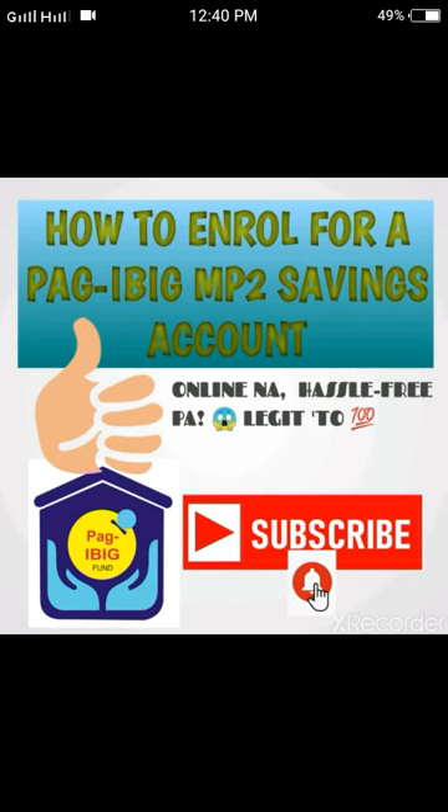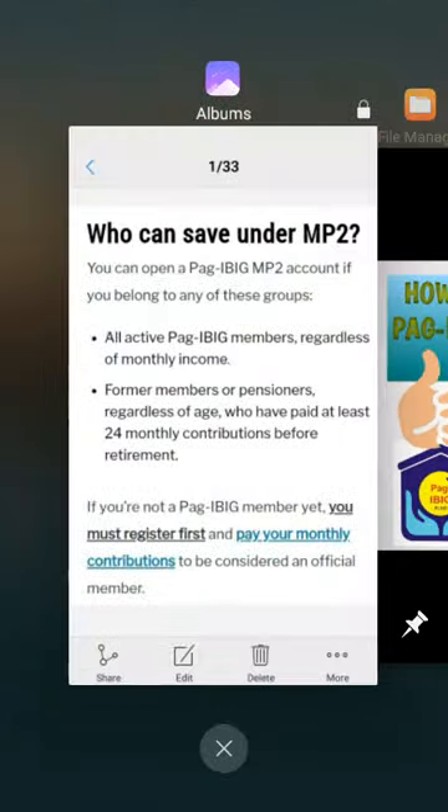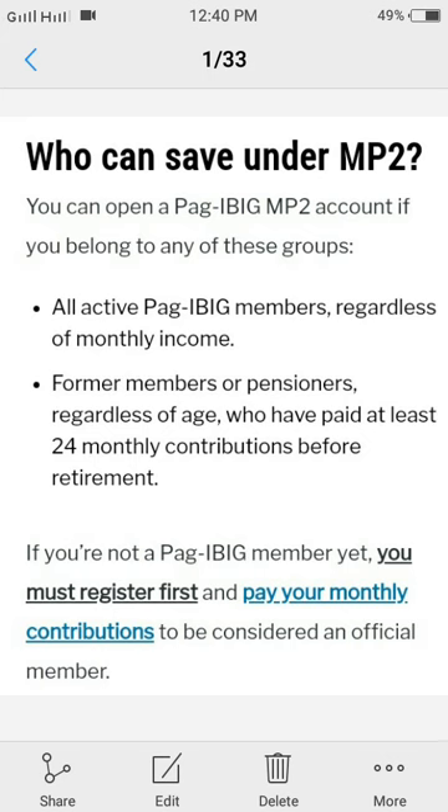Pag-ibig MP2 Savings Account is for members who want to save more and earn higher dividends on top of their regular Pag-ibig Savings. Who can save? First, all active Pag-ibig members regardless of monthly income. Second, former members or pensioners regardless of age who have paid at least 24 monthly contributions before retirement.